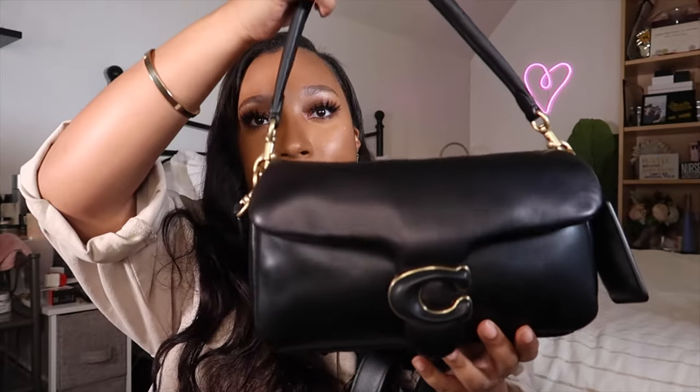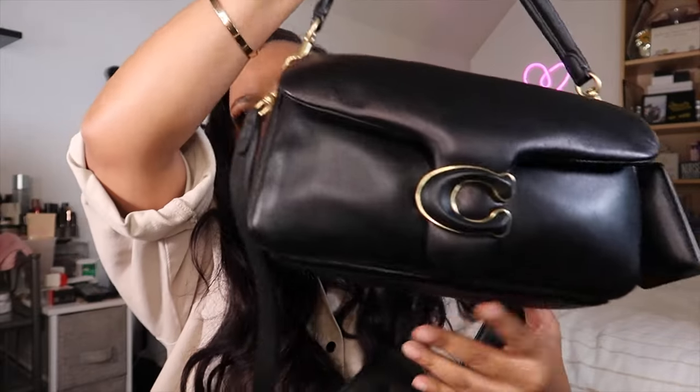The next bag I purchased you guys have already seen — I've done a video on the Coach Pillow Tabby. She is one of my faves. This is the Coach Pillow Tabby 26 and I paid $537.69 for this bag — I got it directly from the Coach website. It has a super cute strap. I've already talked at length about this bag, so if you want to see a review, definitely check out my video on my channel — I'll have it linked below or in the cards. Love love love this bag.